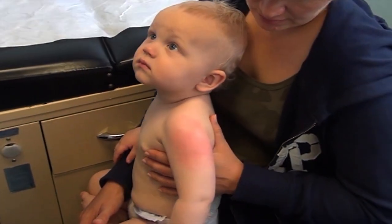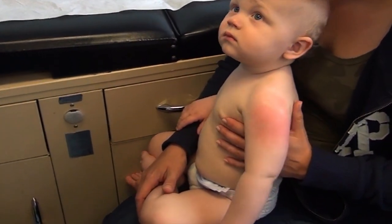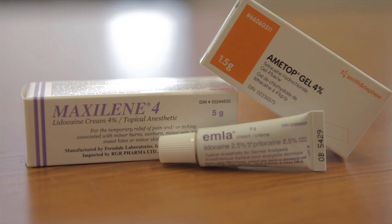You might notice some changes to the colour of your baby's skin, either reddening or whitening. This is temporary and goes away after a few hours. Rarely, there can be a skin rash, which can be a sign of an allergic skin reaction. If that happens, ask your baby's health care provider about using a different topical anesthetic product the next time.